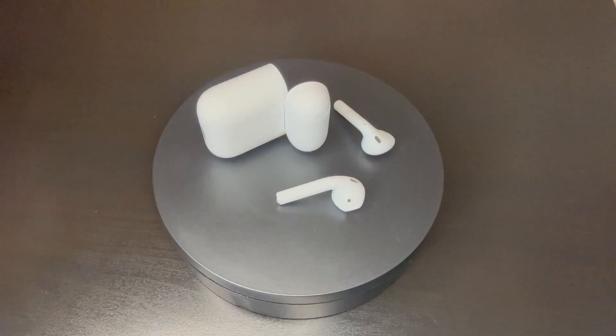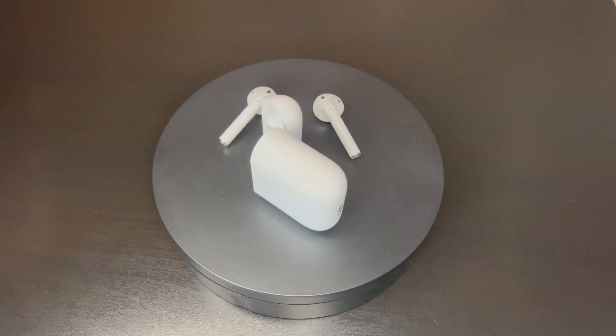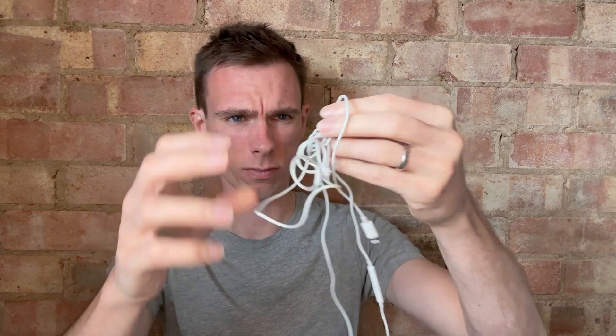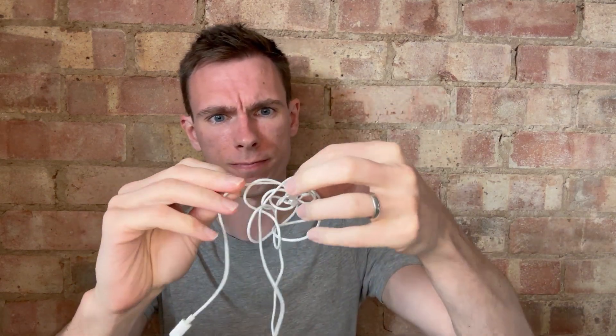But they're both super light and easy to transport too, so you can easily slip them in a pocket or anything like that. Of course, you have the inevitable tangle that comes with a wired headset to detangle from time to time, but that's not the worst thing to have to deal with.